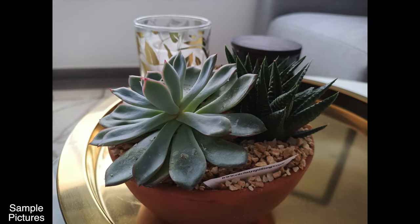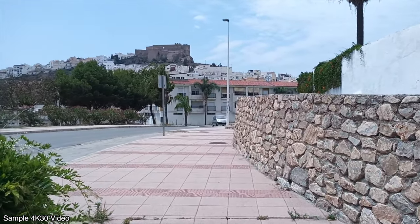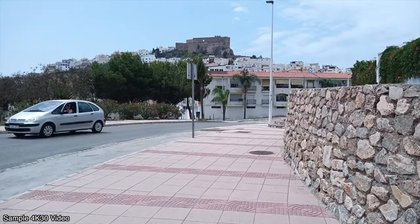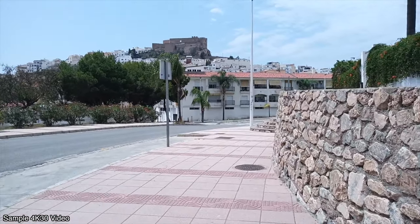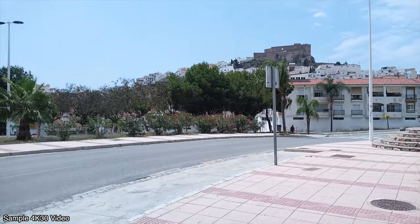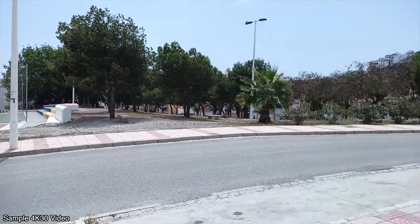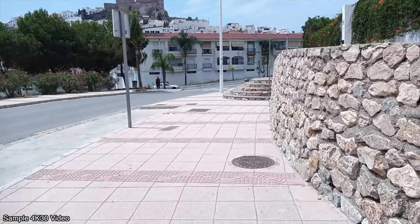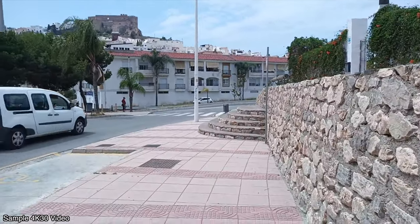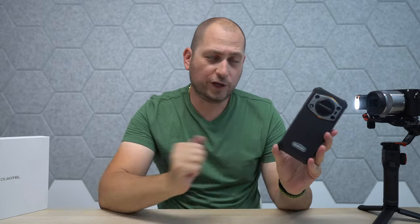Here is a short example of video filmed with this device. The maximum recording resolution with the rear camera is 4K at 30 frames per second. I'll stop here, pan left, and back right, and walk straight — so that's what recording in 4K 30fps looks like on this device.